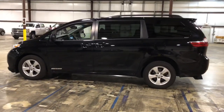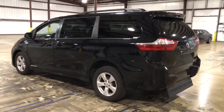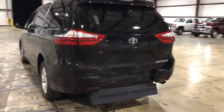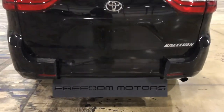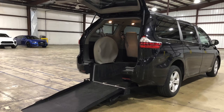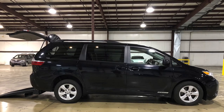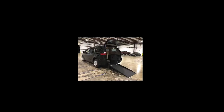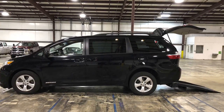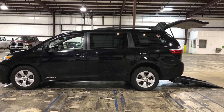We're located in Battle Creek, Michigan — Freedom Motors USA. Huge selection, over 30 years in business, making lives of folks in wheelchairs a little bit easier and a little more fun. Give us a call at 1-800-625-6335. If you are in the market for a wheelchair-accessible vehicle, también hablamos Español — we have folks that speak Spanish as well. Give us a call, we'd love to earn your business. Check us out at freedommotors.com. Thanks so much for watching, click the subscribe button, and have a great day.